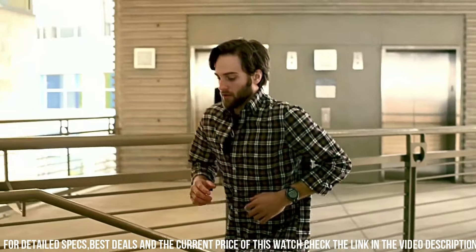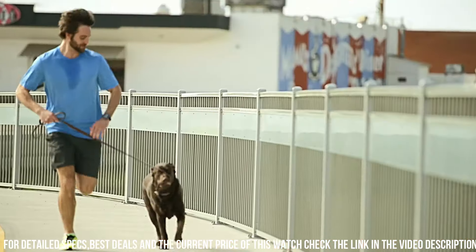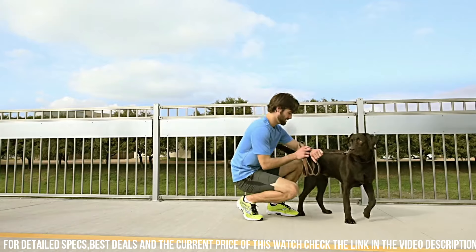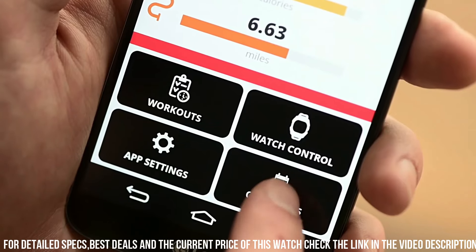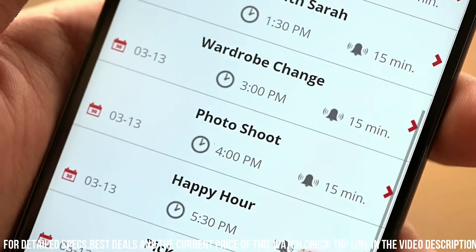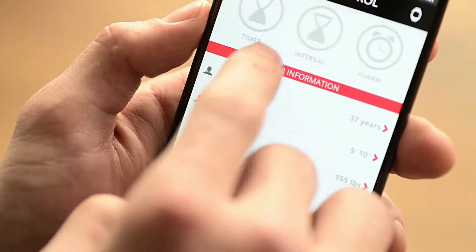Band color: black. Dial color: gray. Bezel material: resin. Bezel function: stationary. Calendar: day, date, month. Item weight: 1.6 ounces. Movement: quartz. Water resistance depth: 100 meters.